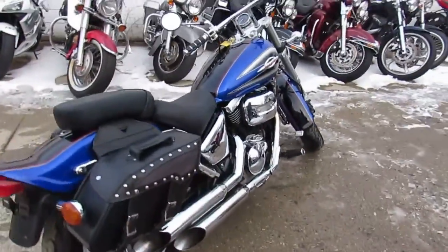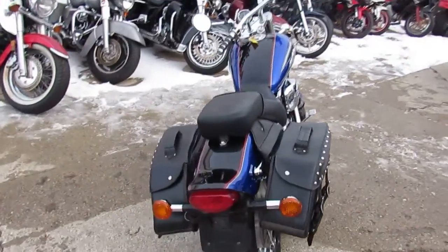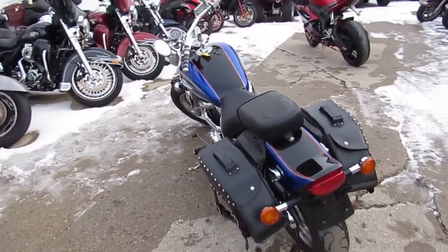Don't miss this one. It's ApprovalPowersports.com. Call today and you can ride today. Thank you.